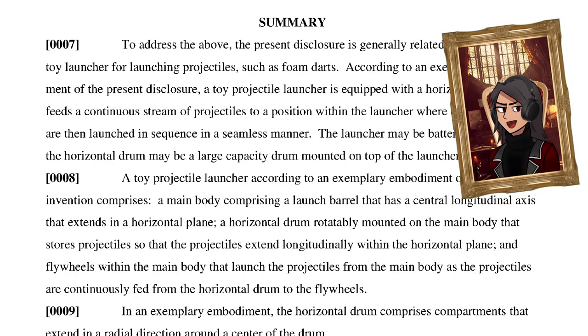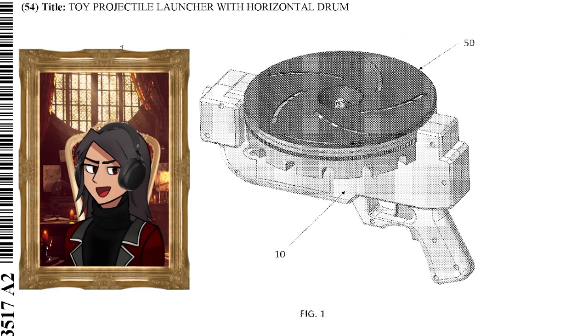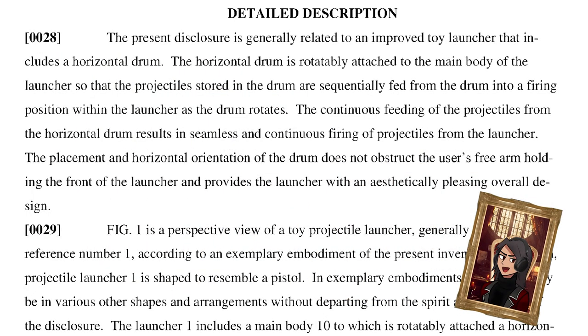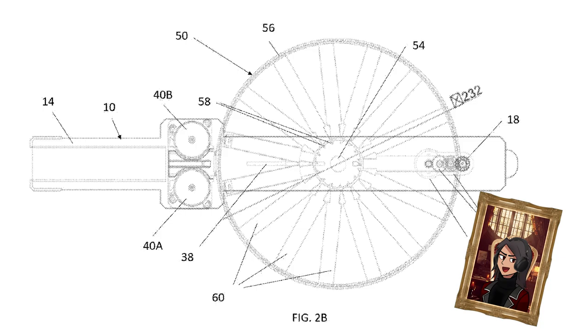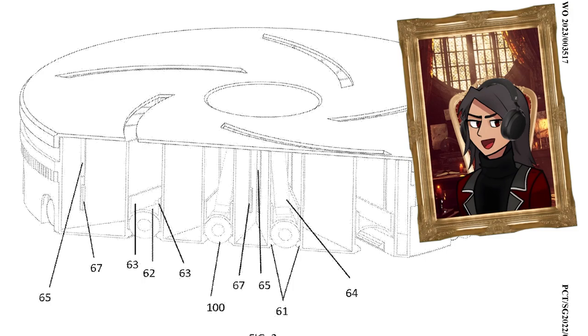Over on Discord, Buff Daddy found a Dart Zone patent for what appears to be a pan-style magazine-fed blaster. The blaster is shown to be in pistol format, but the patent details that this blaster may be in various other shapes and arrangements without departing from the spirit and scope of the disclosure. The patent notes the goal is to offer a blaster whose drum doesn't obstruct the user's offhand, while being aesthetically pleasing and high capacity. It would appear the drum holds 15 darts horizontally and a pusher moves darts into a flywheel system.